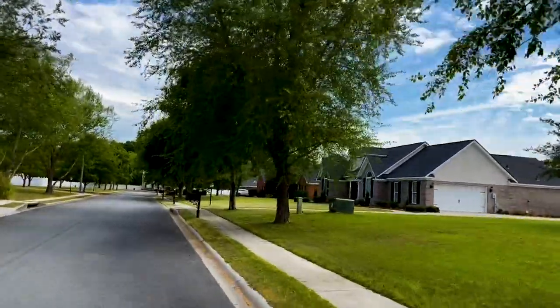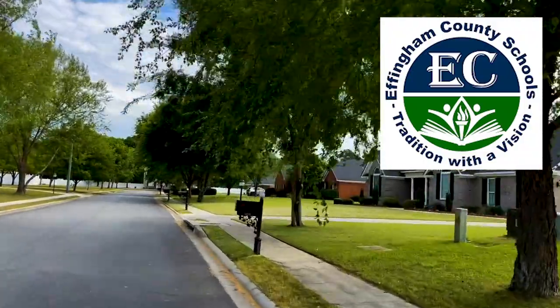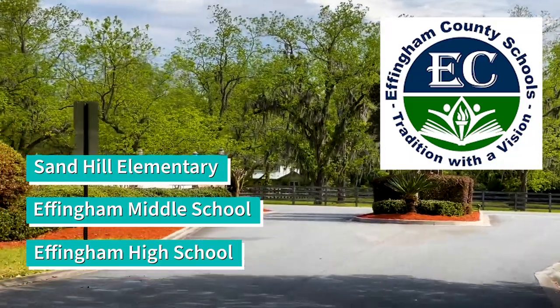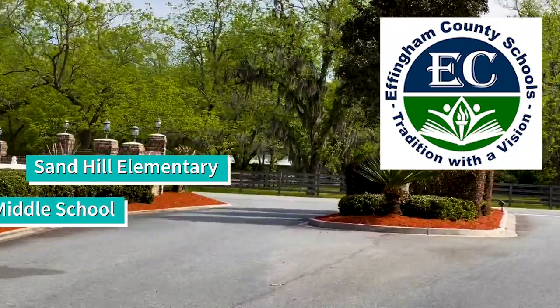The school district will be Effingham County. This includes Sand Hill Elementary, Effingham Middle, and Effingham High. All of these are within a 15-minute drive from Honey Ridge Estates.